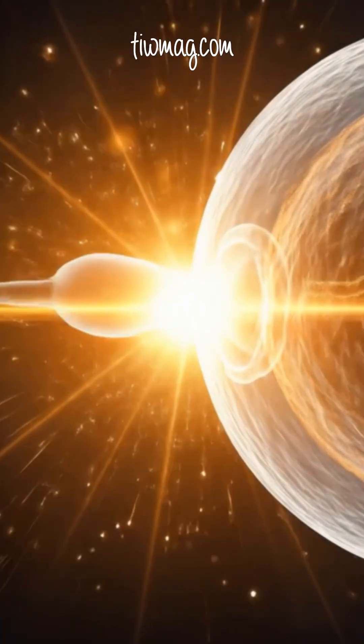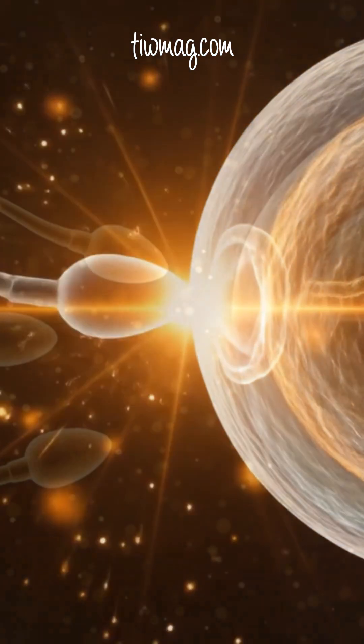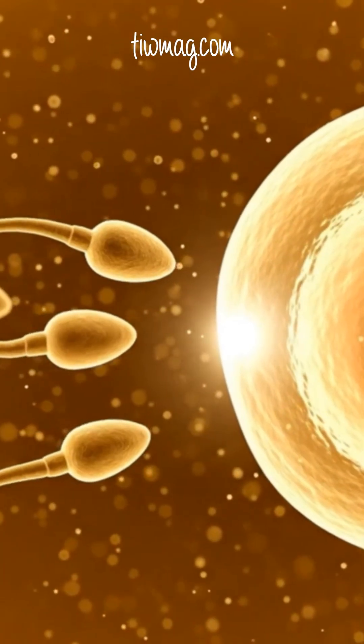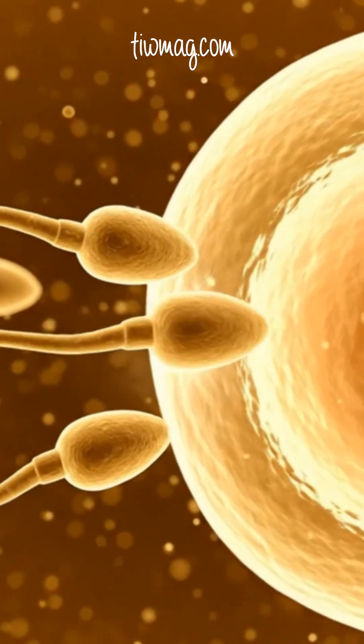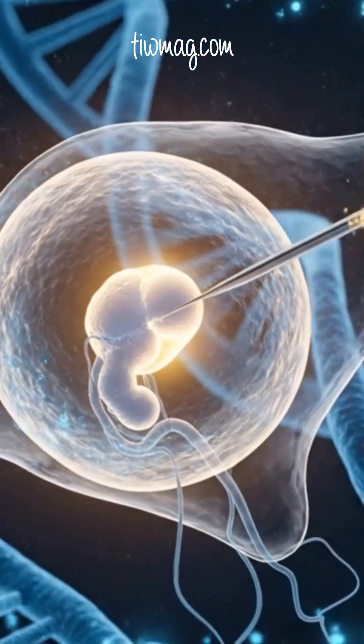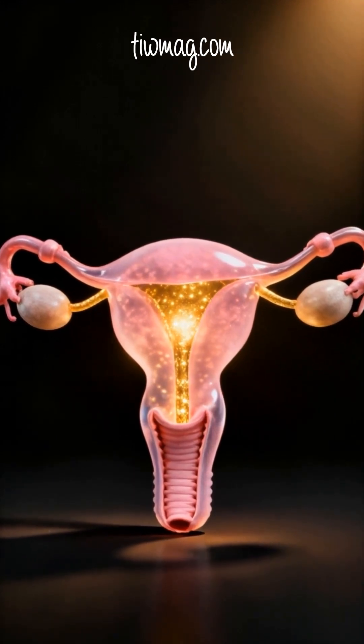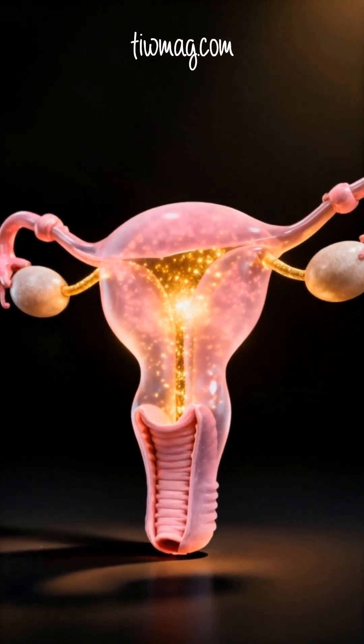This entire process is powered by microscopic cilia and specialized secretory cells. Together, they generate flow, nutrients, and signaling molecules that guide sperm and protect the earliest embryo. Smooth muscle contractions, influenced by hormones like estrogen and progesterone, fine-tune transport so embryo development stays perfectly synchronized with the uterus.